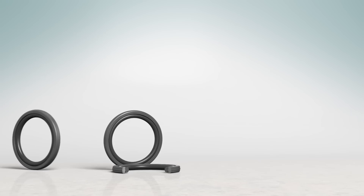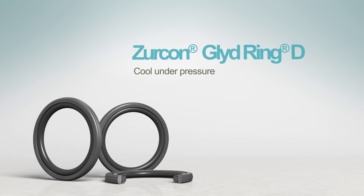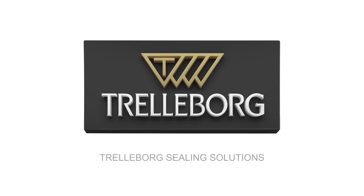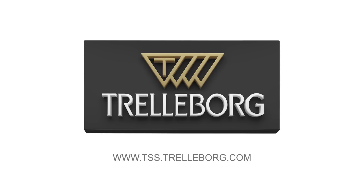Zircon Glide Ring D — the perfect solution in high pressure and temperature hydraulic applications. Always cool under pressure. Trelleborg Sealing Solutions — your partner for sealing technology. www.tss.trelleborg.com